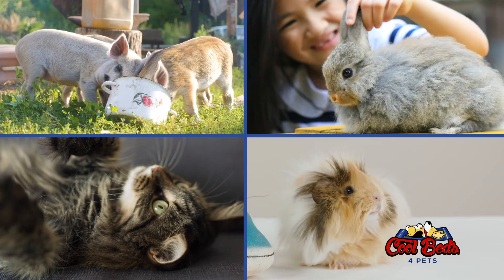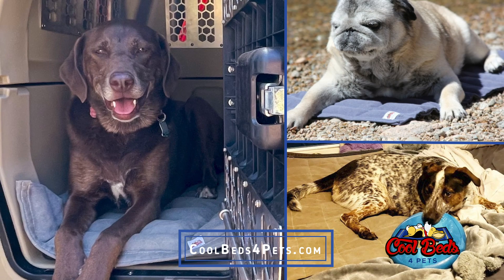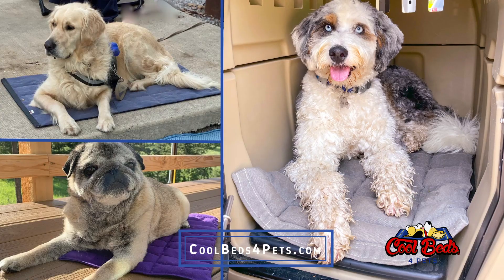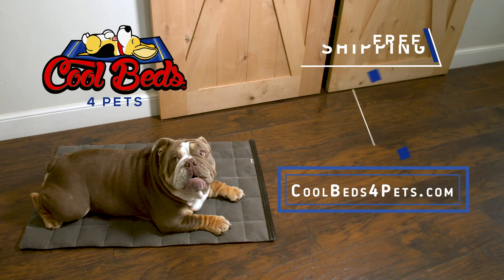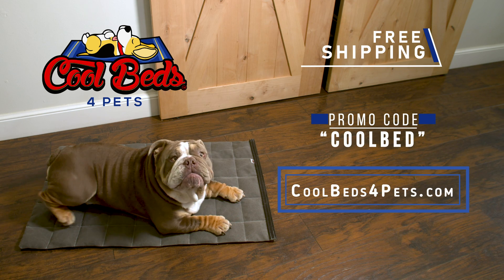Cool Beds help all kinds of active pets perform better and recover faster. When your dog is hot, Cool Beds is what you want — oh yeah! Order now and get free shipping when you use promo code COOLBED at coolbedsforpets.com.